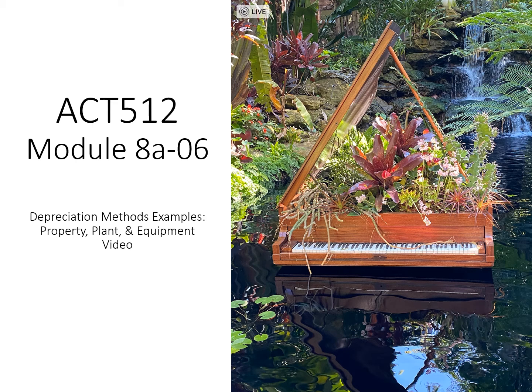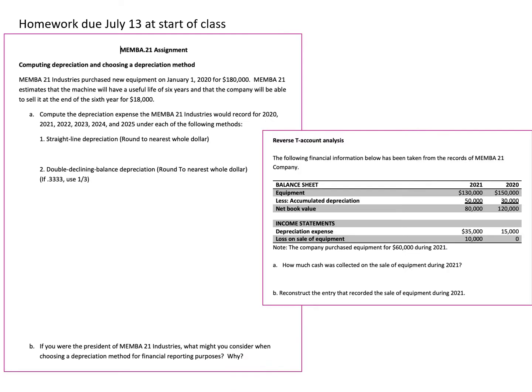Depreciation methods and examples. This is the part of the lecture where your homework is based on. The homework is going to be due at the beginning of class on July 13th if we meet face to face, otherwise it will be due before class when we meet online. You're going to be doing straight line depreciation, double declining balance depreciation, a T-account analysis of the equipment and accumulated depreciation accounts, and reconstructing the entry for the sale of equipment during the year.